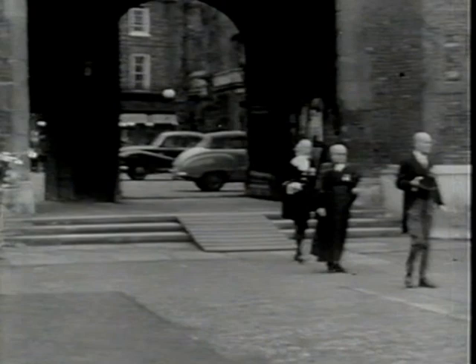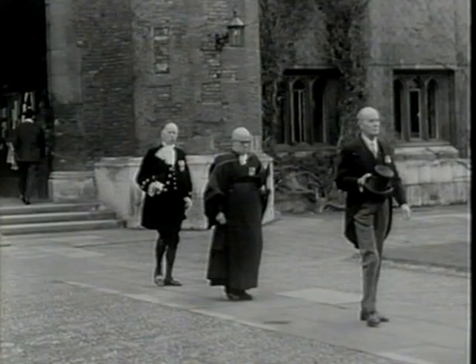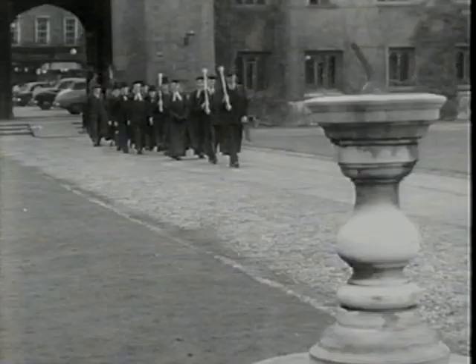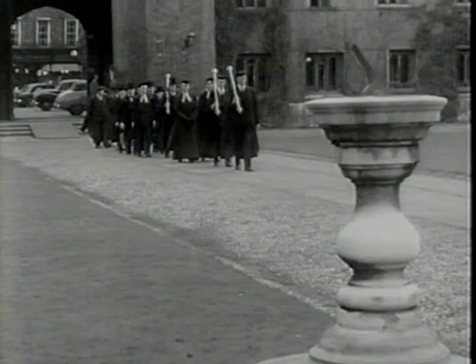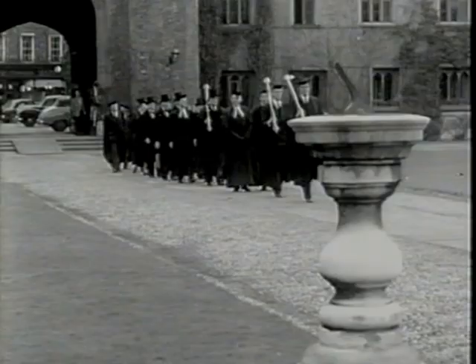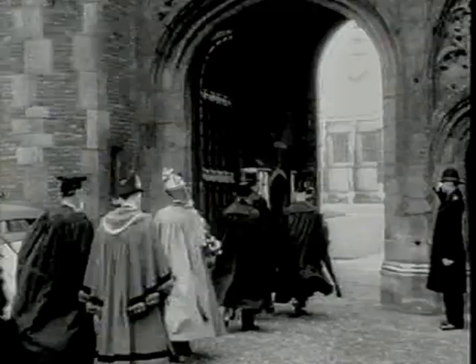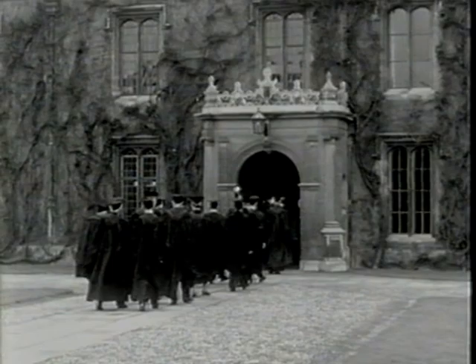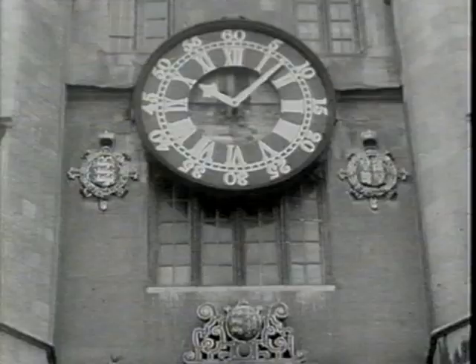But first, to Trinity College, where the High Sheriff's Procession, including the Undersheriff and the Venerable Archdeacon Royal High Sheriff's Chaplain, crosses the quadrangle to Trinity Hall and the Judge's Lodging. The Vice-Chancellor is accompanied by Heads of Colleges and followed by the Mayor and Corporation of Cambridge. All are assembled to pay respects to the Assize Court Judge.